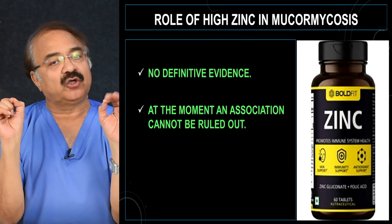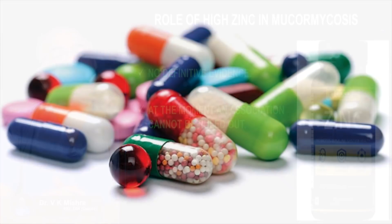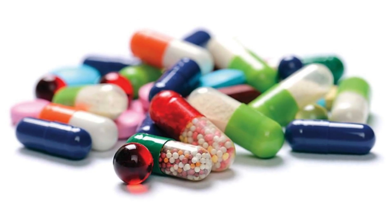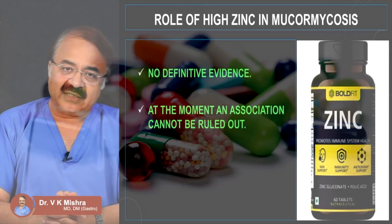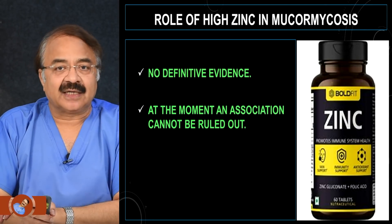Very high amounts of zinc were used to increase immunity. But there are reports which say that possibly high zinc has been responsible for black fungus. So we will talk about that.